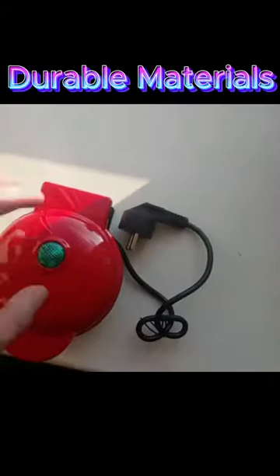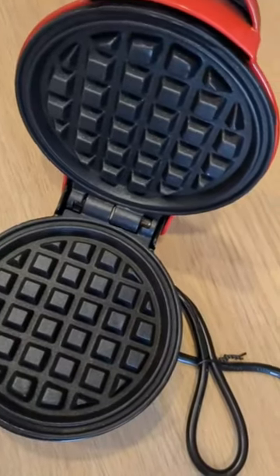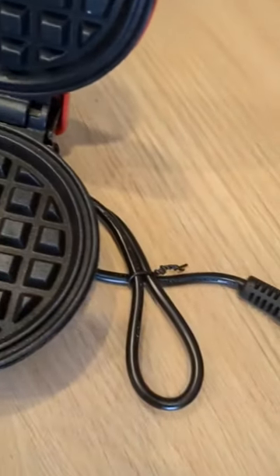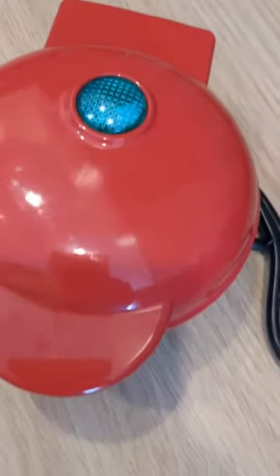This waffle maker is the perfect gift for any home cook. Featuring a durable non-stick coating and wear-resistant materials, our Electric Waffle Maker is built to last. You can rely on its longevity and exceptional performance, as it will never let you down.